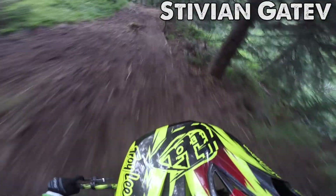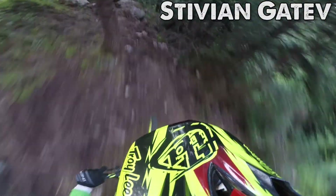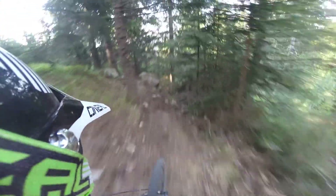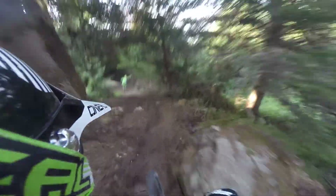Now we move on to the lower section of the track. There is a very nice jump over here, but unfortunately I don't have enough speed so I'll just go over it. There are some rocks and Steve is waiting for me.